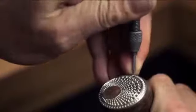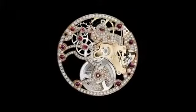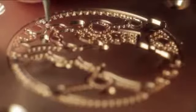Thanks to its gemologists, jewellers and gem-setters, Piaget controls in-house each stage that makes its creations masterpieces of jewellery work. Gem-setting a watch or a movement is an exacting art that includes numerous limitations.